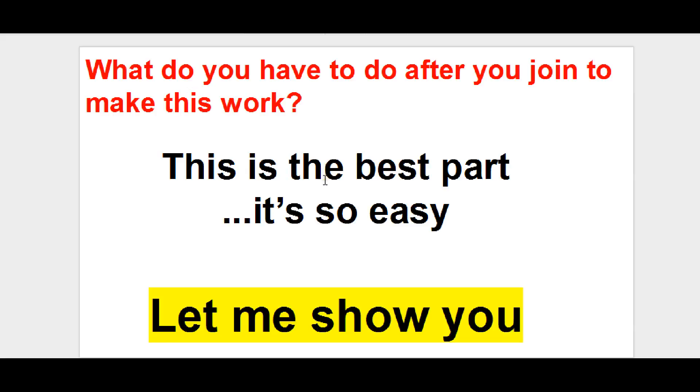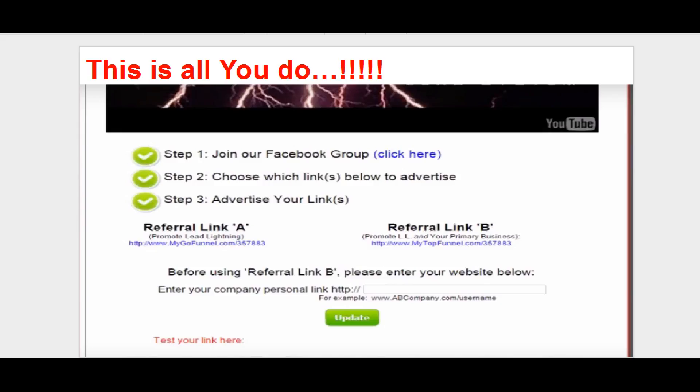So what do you do after you join? It's amazingly simple. When you join, all you have to do is click a link and join the Facebook group — that's if you want support from other people and to see what others are doing in a group environment. The next thing you do is choose your link for advertising. All you have to decide is: do you want to promote Lead Lightning only? You take that link and just start promoting it wherever you want.